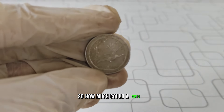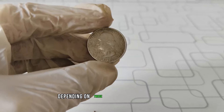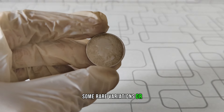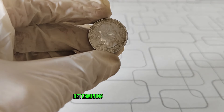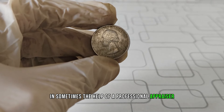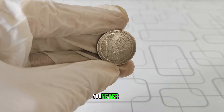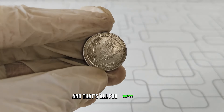So how much could a 2015 D Washington quarter be worth? Well, it varies depending on the factors we've discussed. While most circulated quarters from this year might only be worth face value, some rare variations or errors could fetch several thousands of dollars at auction. But remember, determining the value of a coin requires careful examination and sometimes the help of a professional appraiser. So if you come across a 2015 D Washington quarter in your pocket change, be sure to take a closer look — you never know, it could be worth a lot more than 25 cents.